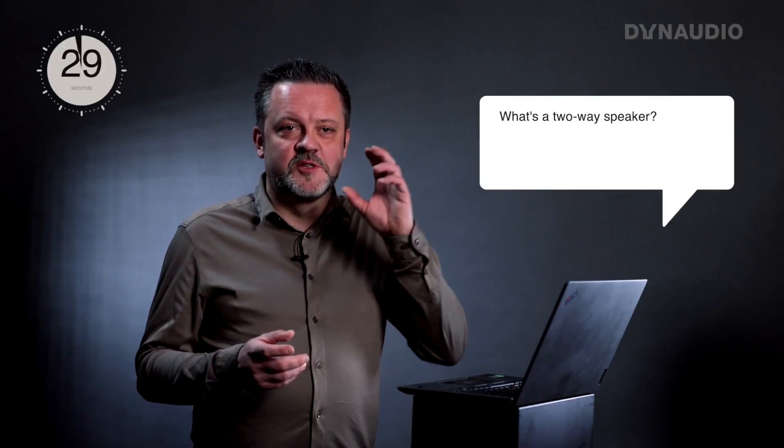In a two-way speaker you have basically a tweeter and one or more woofers, so the crossover divides the signal into two ways.